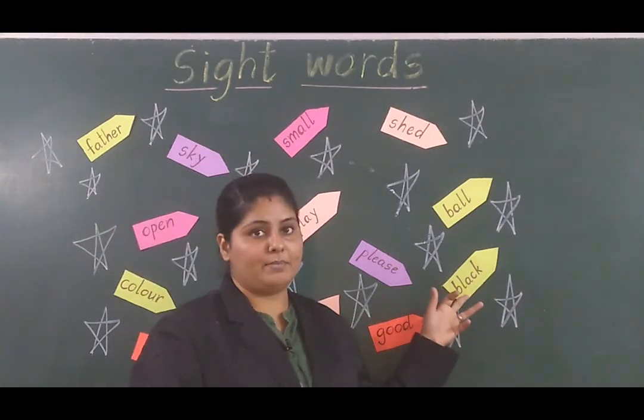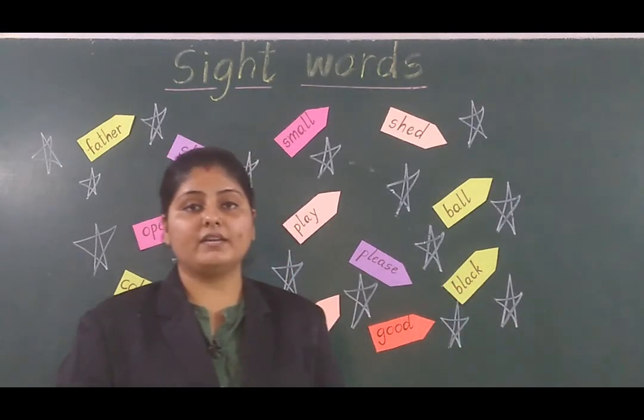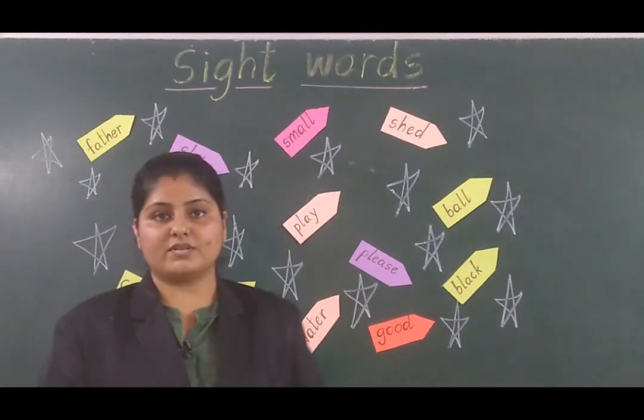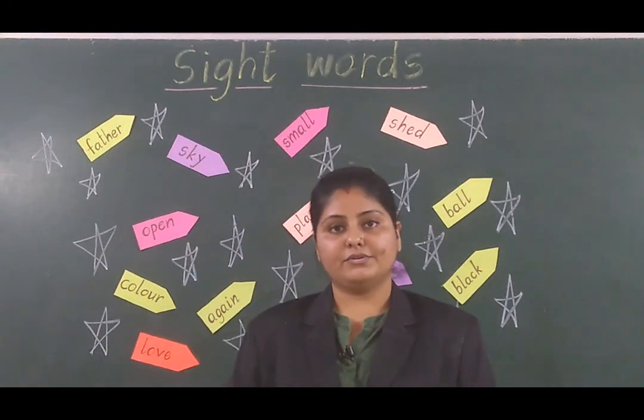Next is 'black.' Black ek color ka naam hai. I like to wear black color dress. So these are the sight words rockets in a space — these sight words we have read today. Thank you.